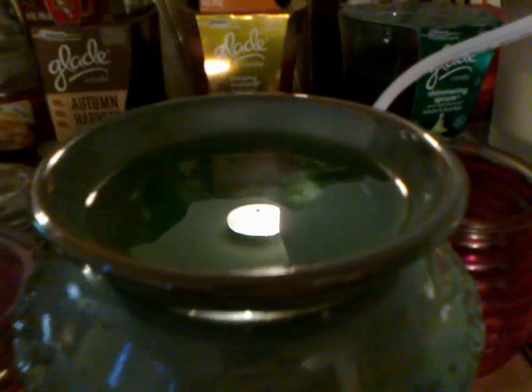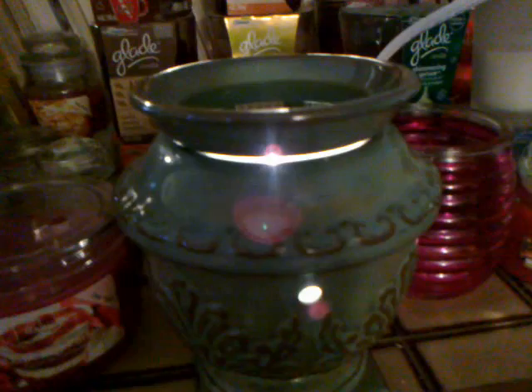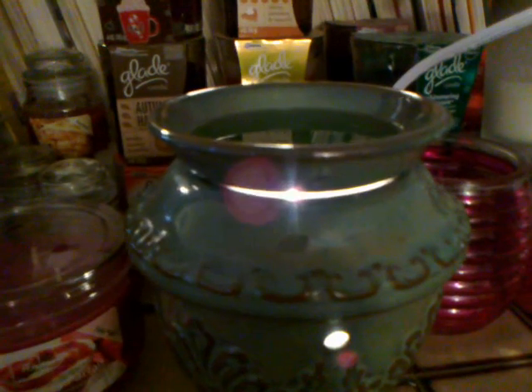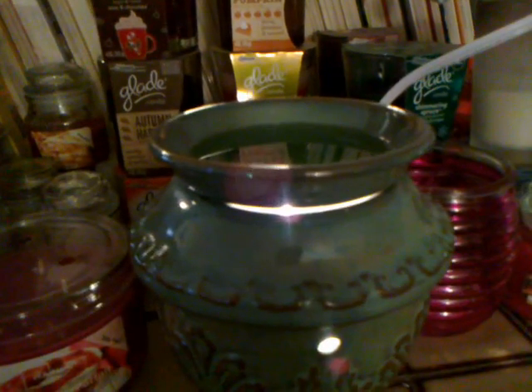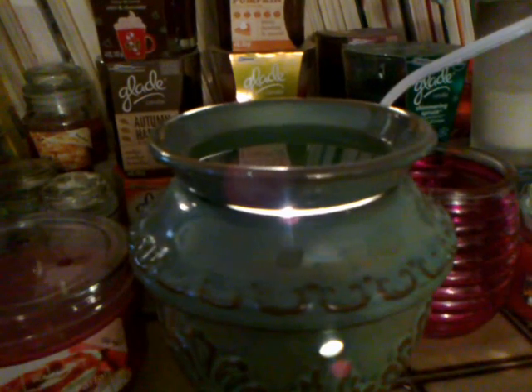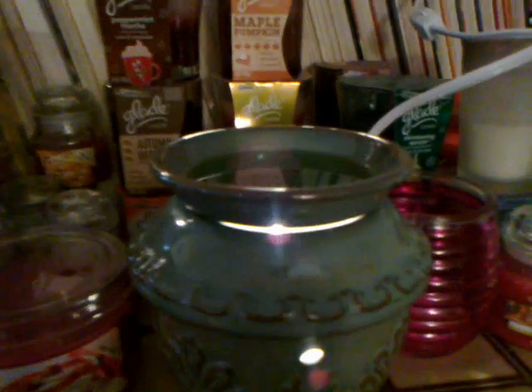It definitely smells like very sweet apples and I love it a lot. If I'm able to order from Front Porch, I definitely want to repurchase this — I really, really like it. My first try of Front Porch is very successful. I love it. Anyway, thank you for watching.